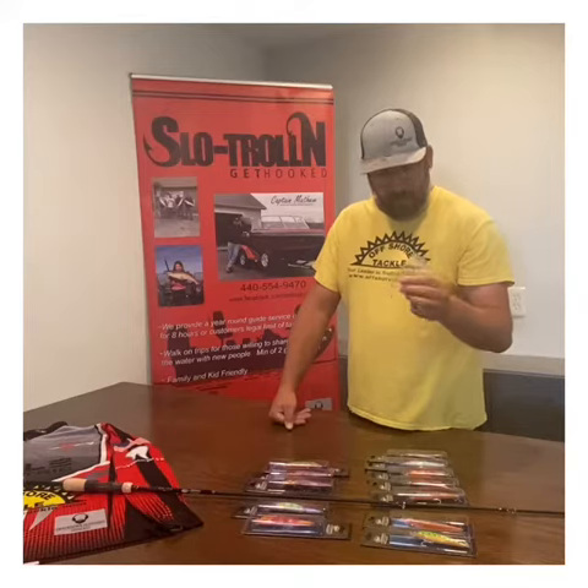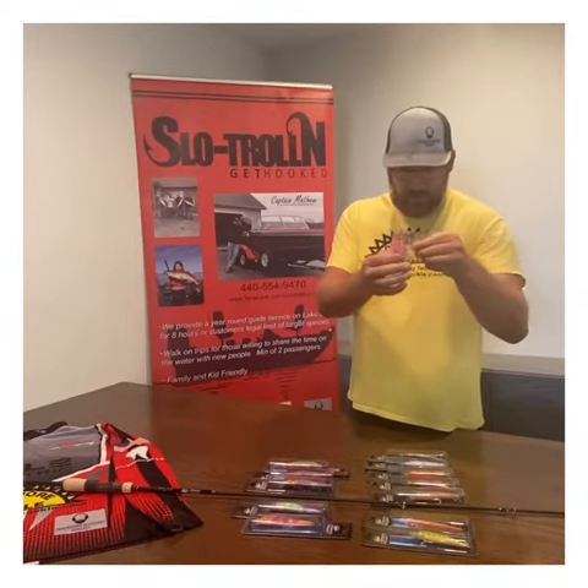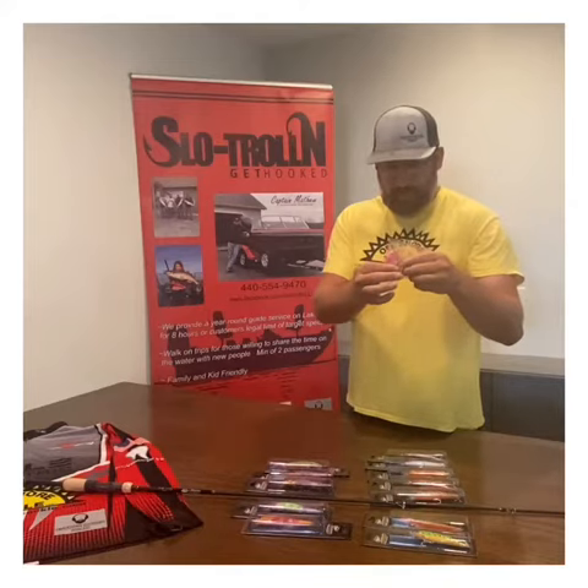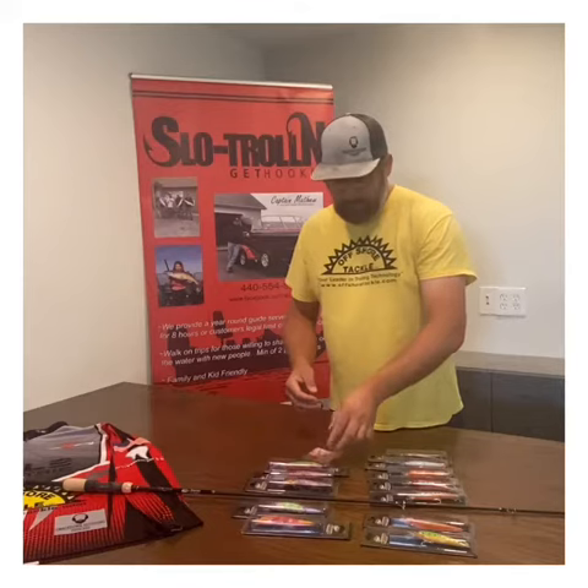They also sent over some nice jigs we're going to try. Looks like we've got a nice hook with a bait keeper on the wire, which I'd like — so you don't lose your plastics as easily and they'll last a little bit longer. Should work out great this fall for jigs and walleye.